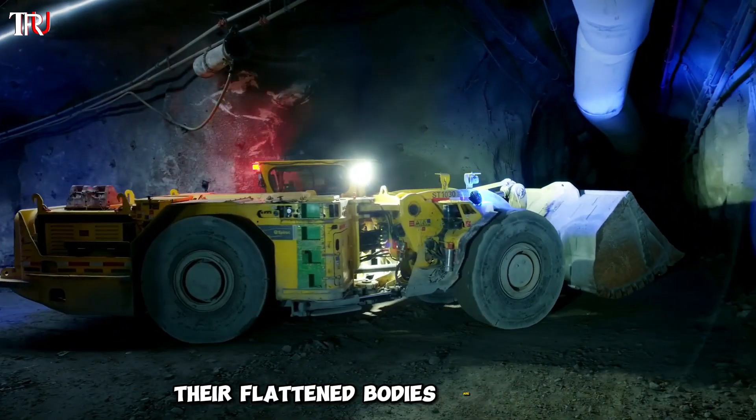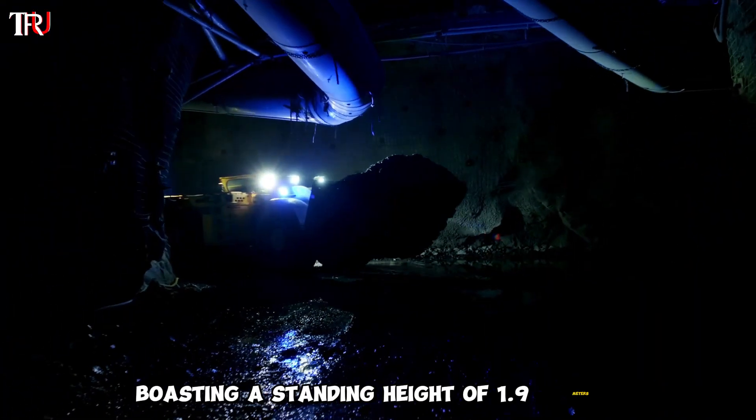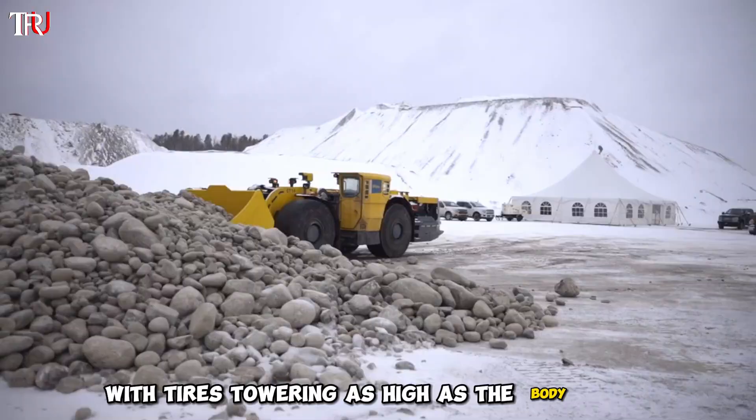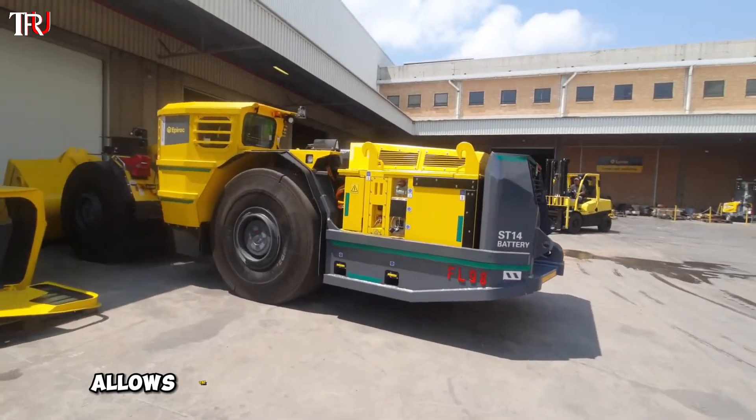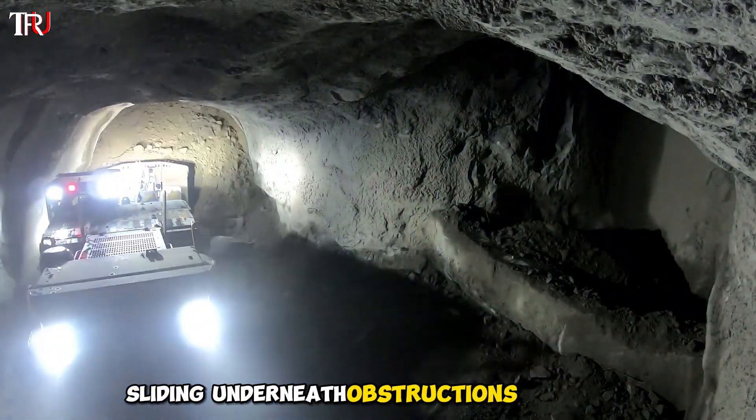Their flattened bodies are crucial for maneuvering through the tightest of spaces, boasting a standing height of 1.9 meters, or roughly 6.2 feet, with tires towering as high as the body itself. This unique construction allows the loader to seamlessly glide through passages, sliding underneath obstructions with ease.